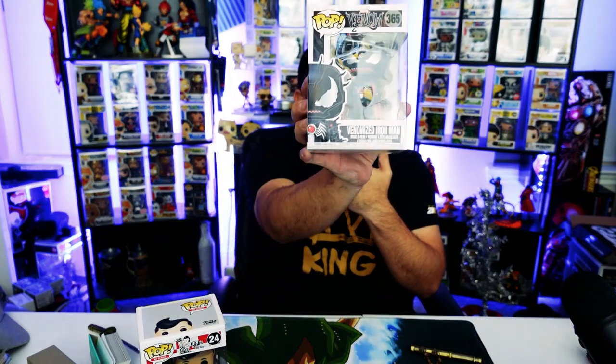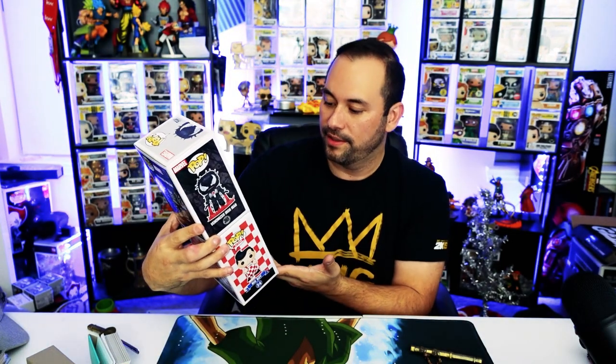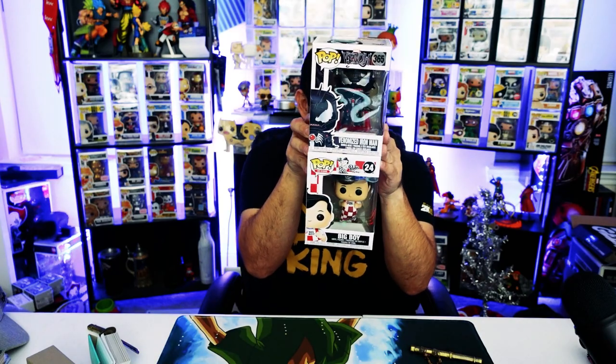Our second Funko Pop in this box — Venomized Iron Man. This is actually one that I want; I don't have this. I'm a huge Iron Man fan. So not too bad on our pulls. I'm not sure what the value is on these.